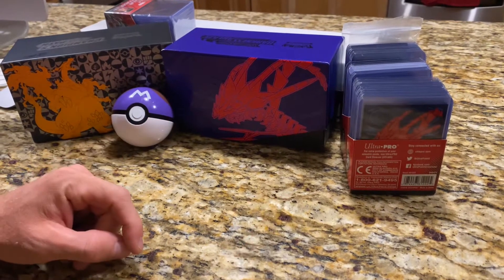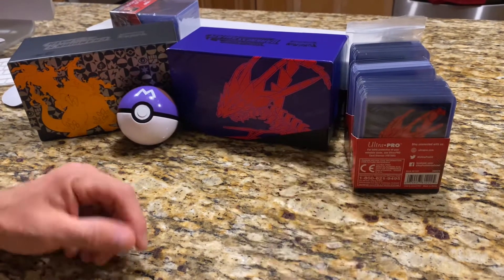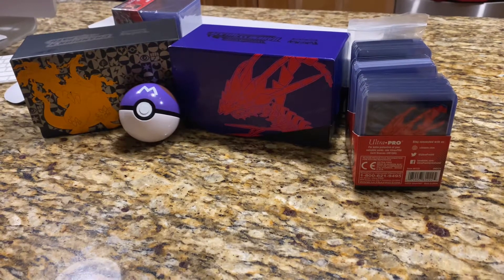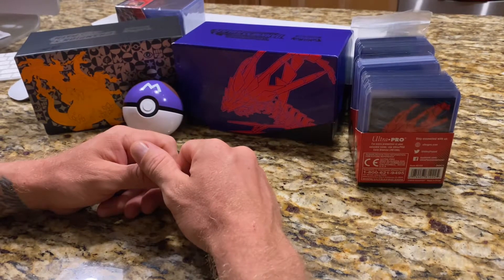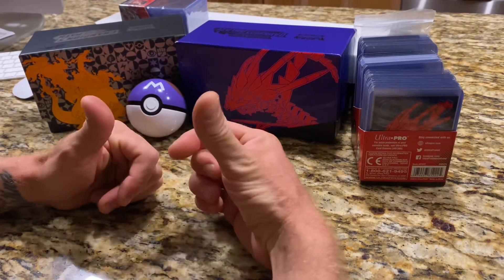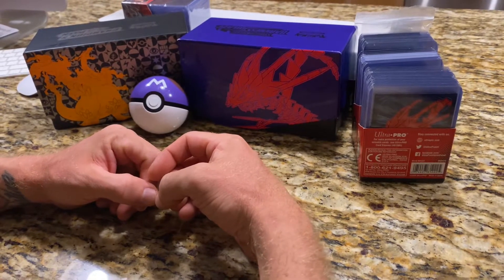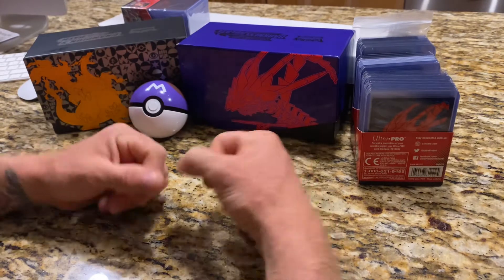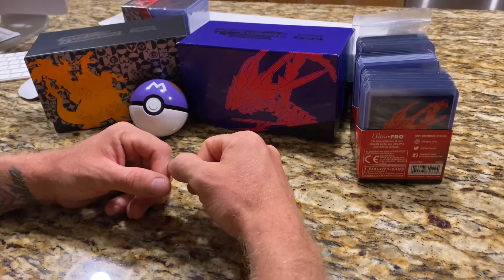Hey, what's up everyone, this is Trainer Travis here at the Pokémon Center 808, welcome to my stream, to my video. If you like the content, please make sure to follow, hit the like button, follow us on Instagram, follow us on YouTube under Pokemon Center underscore 808.